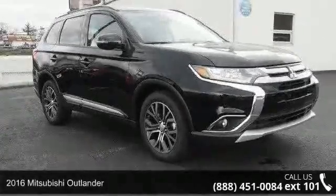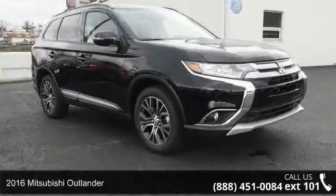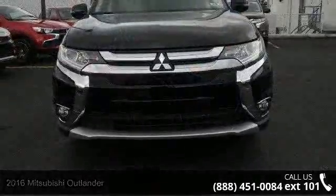Check out this 2016 Mitsubishi Outlander. If you are looking for a first-rate auto, this one could be yours today.